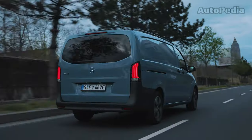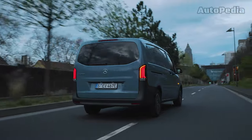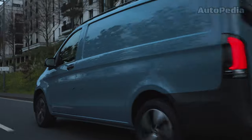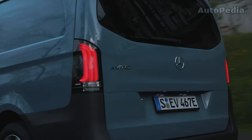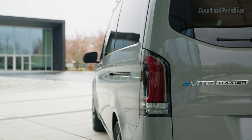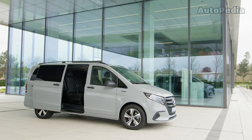The E-Vito offers a payload of up to 950 kg and a loading volume of up to 6.6 cubic metres. It's equipped with a 60 kWh battery and a 116 hp electric motor, providing an electric range of up to 319 km. For those needing more, the E-Vito Tourer extends the range up to 381 km with a 90 kWh battery.